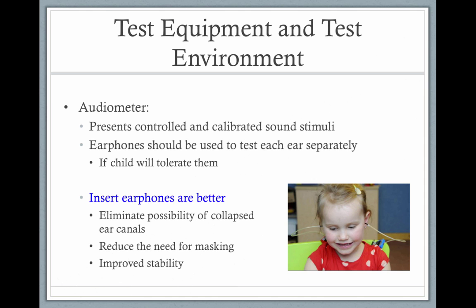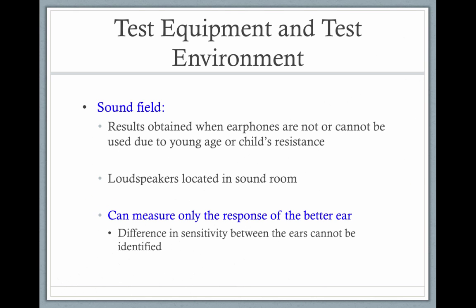We use audiometers that are controlled and calibrated sound stimuli. The earphones can be used to test the child to get ear-specific information. In this picture, you have insert earphones where we can test the right ear and then the left ear. Inserts work better for babies and children because you don't have heavy headsets resting on their head that could create collapsed ear canals. So inserts are always going to be the best.